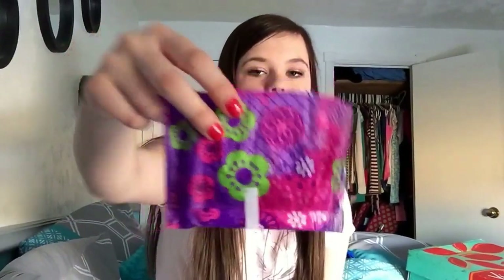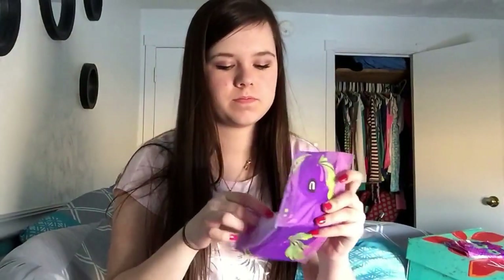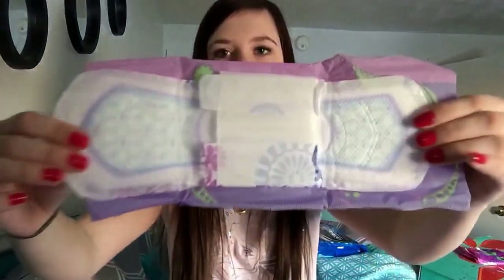I have three favorite heavy flow pads and three favorite regular flow pads. My first favorite heavy flow pad is the Always Radiant Heavy Flow — they look like this, and they're scented. They smell so good. My second favorite is the U by Kotex Clean Layer Ultra Thin Heavy Flow. They look like this.